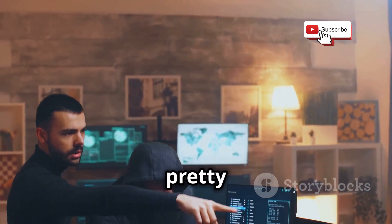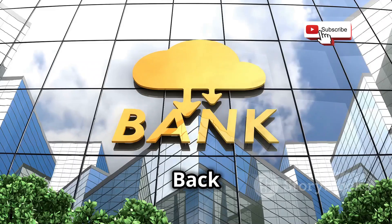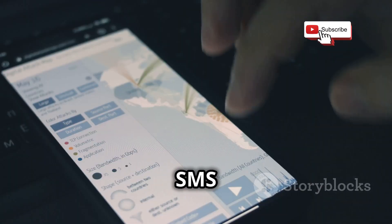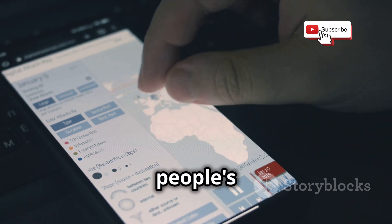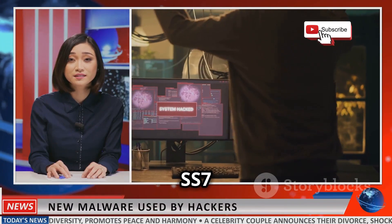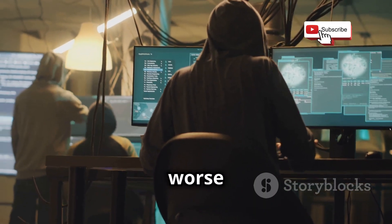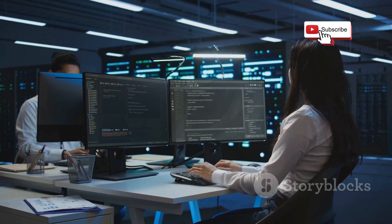This stuff actually happens in real life. Back in 2017, there was a major attack on German banks that used SS7 vulnerabilities. Hackers intercepted SMS messages containing two-factor authentication codes, allowing them to steal money from people's bank accounts. There have also been reports of SS7 attacks being used to spy on journalists, activists, and even government officials. It's a serious problem, and it's only going to get worse as hackers become more sophisticated.